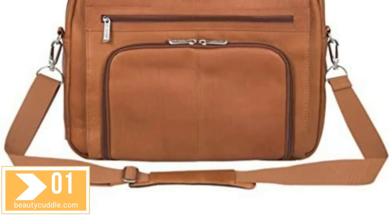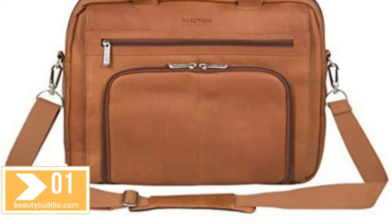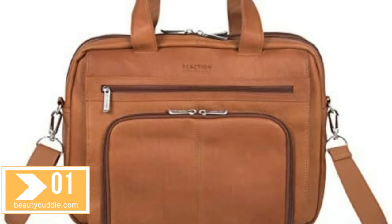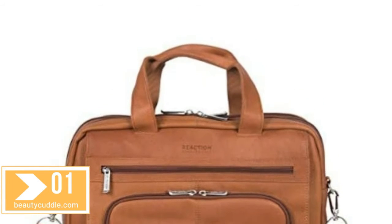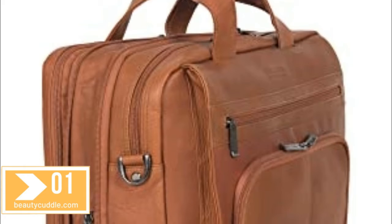Full-grain genuine Columbian leather. This business savvy laptop business case is made of a luxurious full-grain Columbian leather that is very durable and ages beautifully, creating a bag that is uniquely your own. The interior also features a fully lined tear-resistant lining to stand up to daily use.